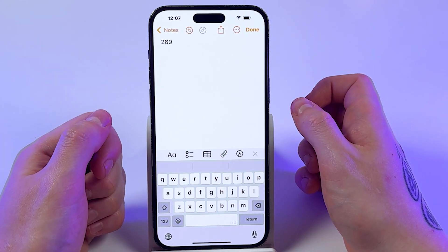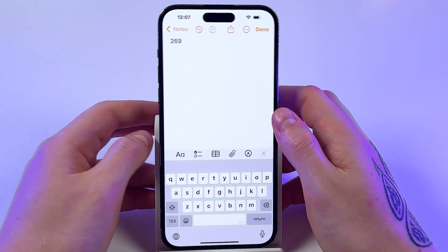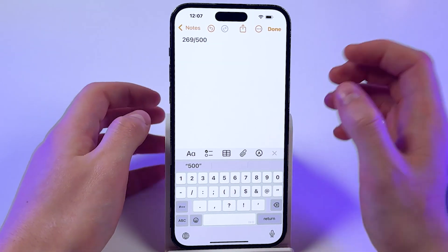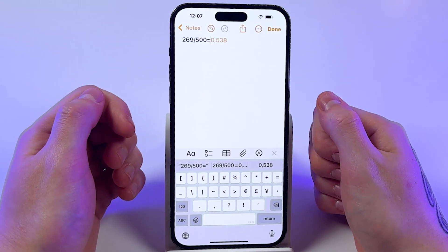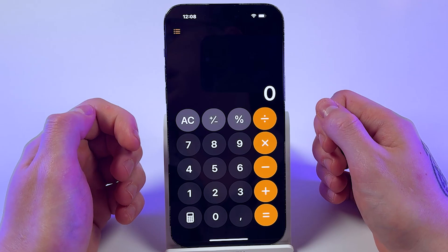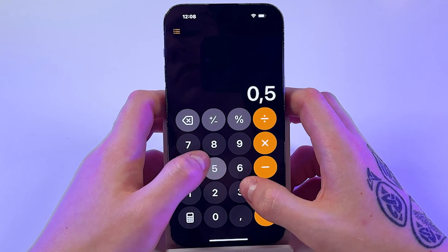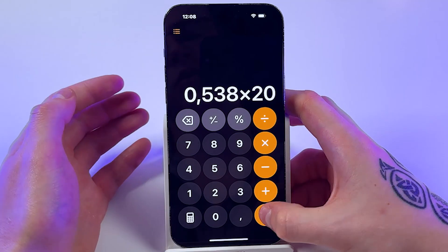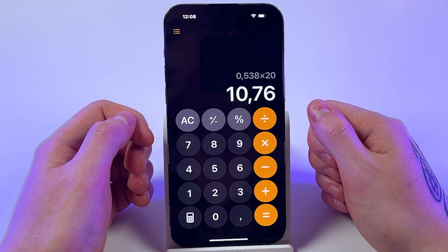To find out how much of your battery's life you've used, divide your cycle count by 500. So: 269 ÷ 500 = 0.538. Then multiply this by 20%, so 0.538 × 20% = 10.76% of lost capacity.